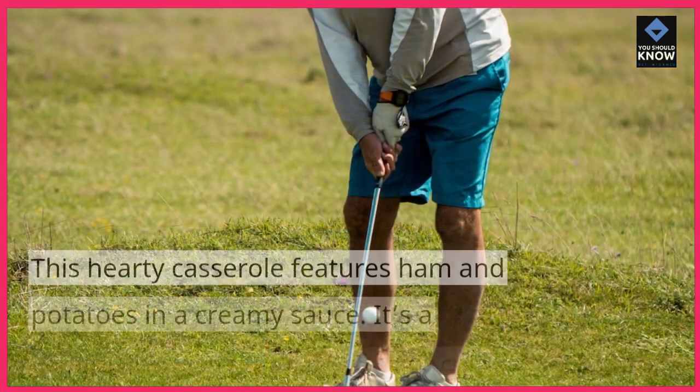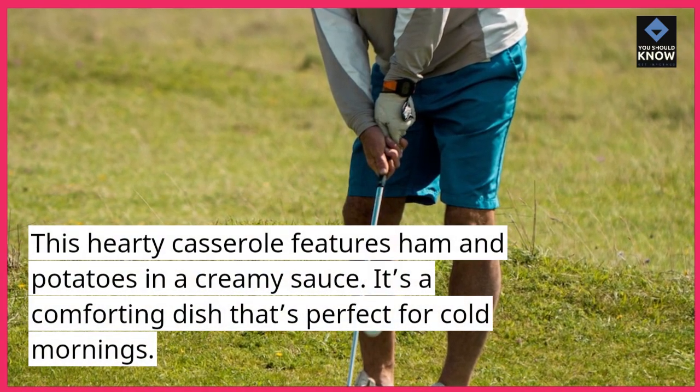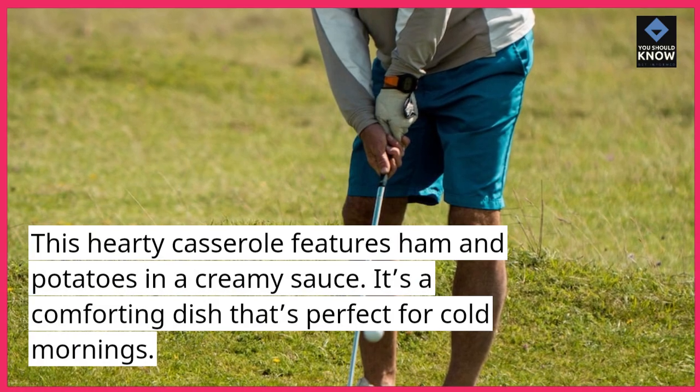Ham and Potato Casserole. This hearty casserole features ham and potatoes in a creamy sauce. It's a comforting dish that's perfect for cold mornings.